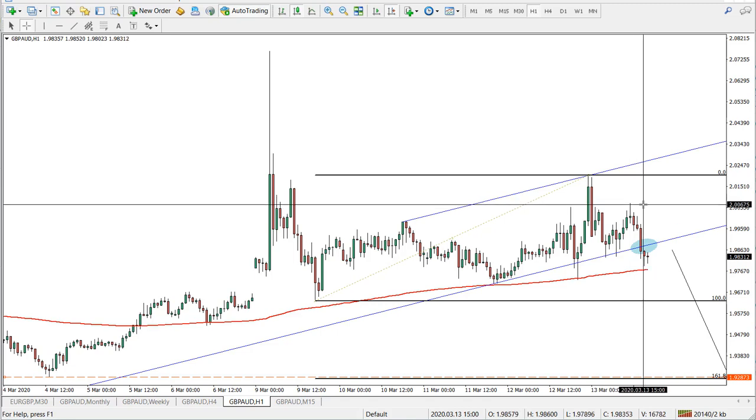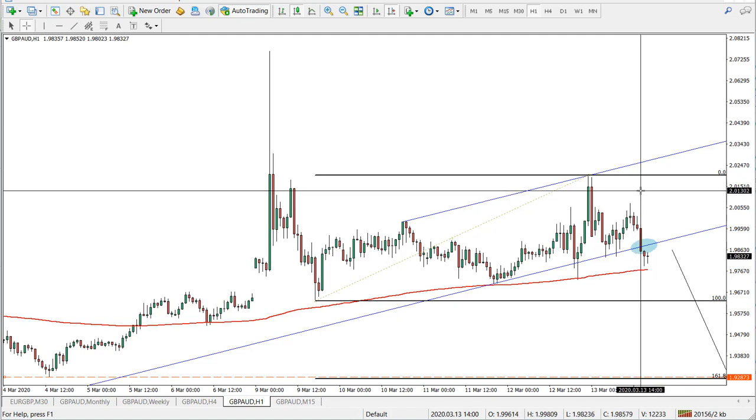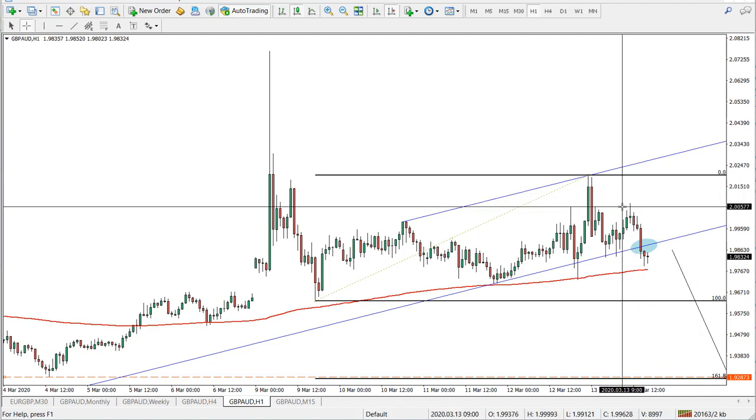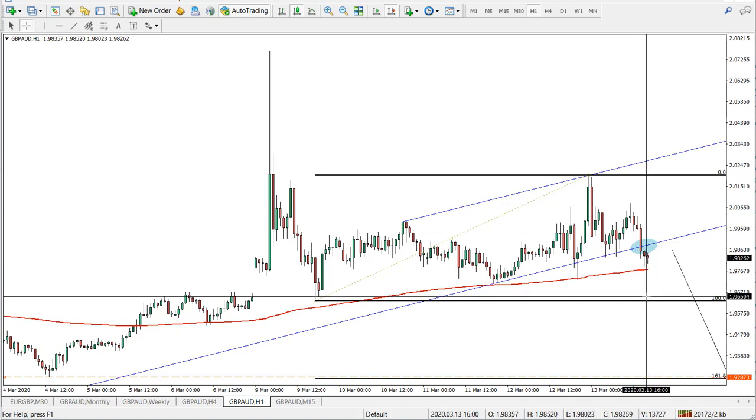For the stop loss, I would probably use this recent high as the stop loss, because that should be sufficient. If price decides to go higher I would be out of the trade. A 4-hour close above that level would invalidate the bearish scenario, so I would be waiting only within this area — if it breaks above, I exit.